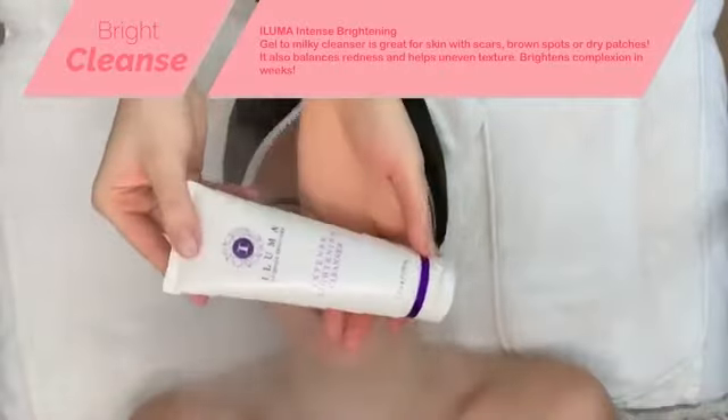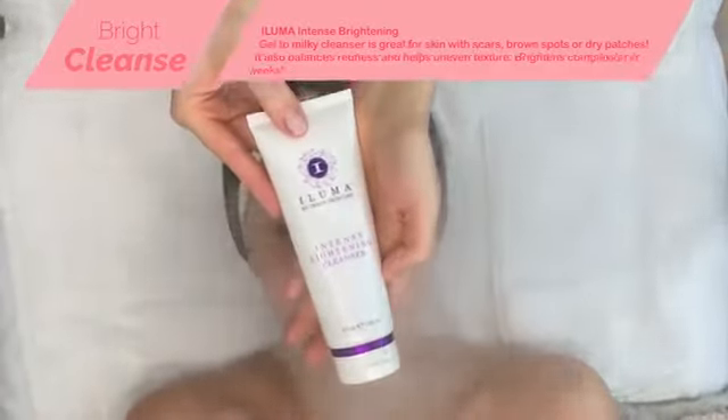If you wear a lot of makeup, I always suggest a second cleanse. I love this one from iLuma — their Intense Brightening. It's a gel-to-milky cleanser that is great for anyone with scars or dark spots to help lighten and brighten the skin over time.